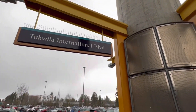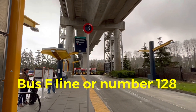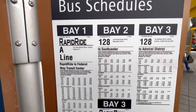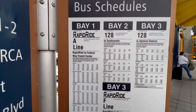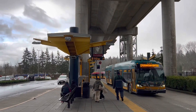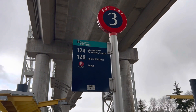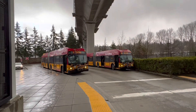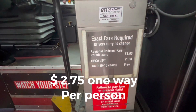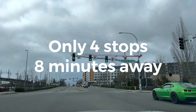Now that we're at the bus station, we'll look for the Rapid Ride F-Line from Tukwila International Boulevard Link Station to Westfield South Center Mall. The good thing is that the F-Line and bus number 128 both go to the mall, so we don't need to worry about missing the bus. All the new buses have air conditioning and free Wi-Fi. If you pay the fare with cash, make sure to have the exact amount because the driver does not carry change. Always ask for the paper transfer as proof of payment — it's valid for a two-hour period.